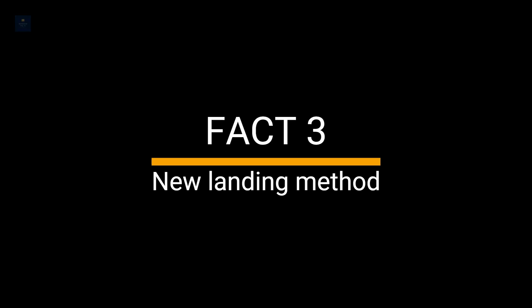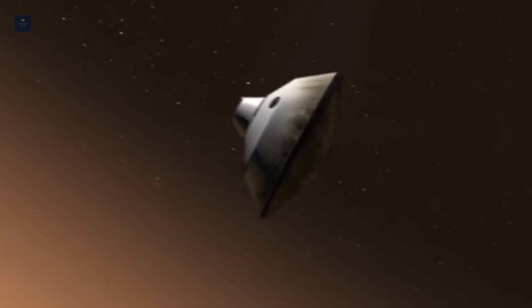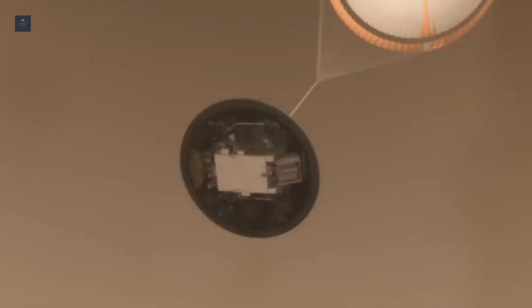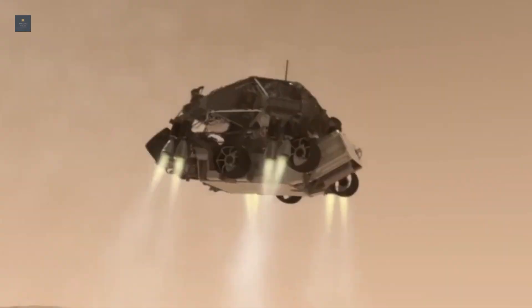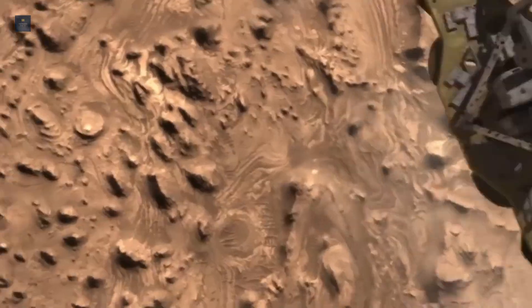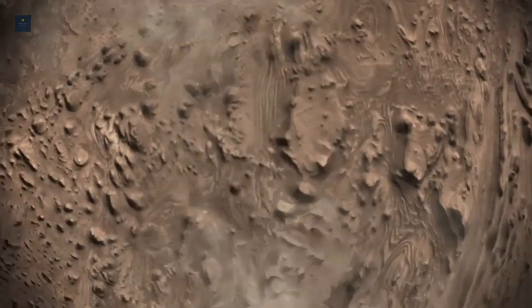Fact 3: New landing method. The new landing procedure first had the spacecraft descend to the surface via parachute. Then, during the final seconds prior to touching down on Martian soil, the landing system fired rockets so it would hover above the surface while a tether lowered Curiosity safely onto Mars.